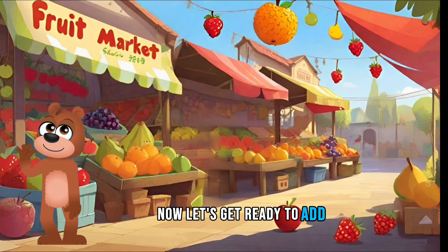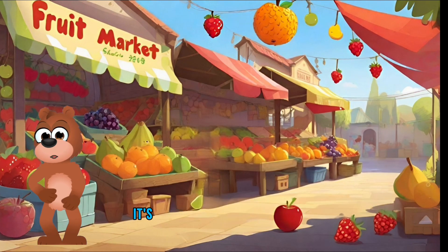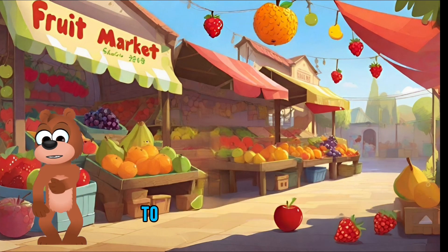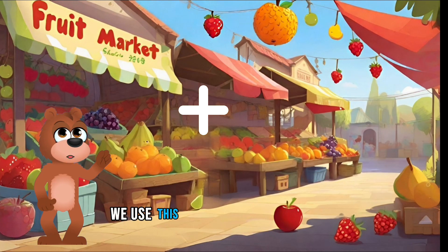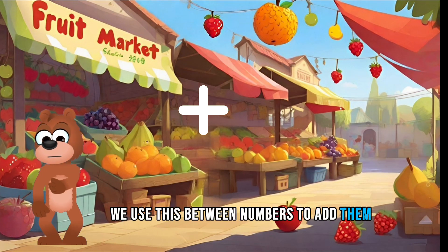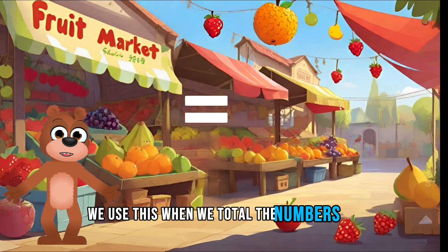Now let's get ready to add. Adding means putting numbers together to find the total. It's like combining groups of items to see how many we have at all. Today we'll start with simple numbers. This is the plus sign — we use this between numbers to add them. This is the equals sign — we use this when we total the numbers we added.